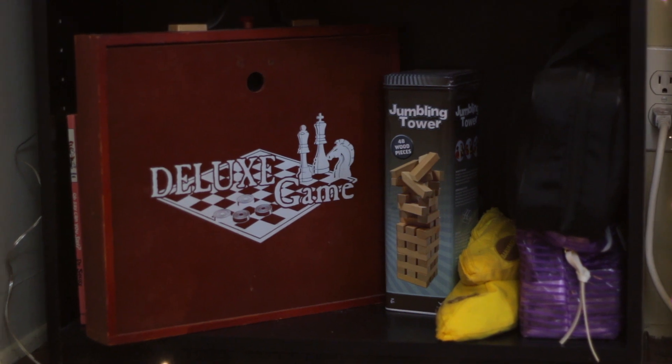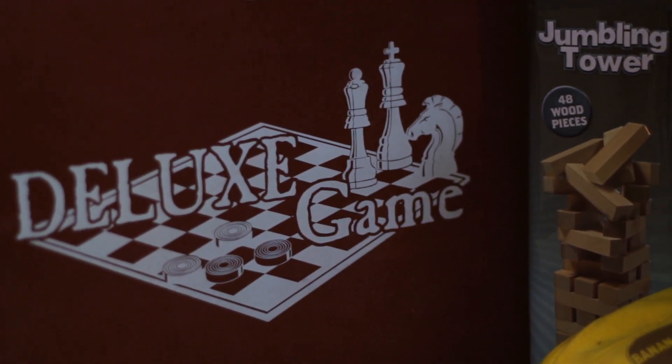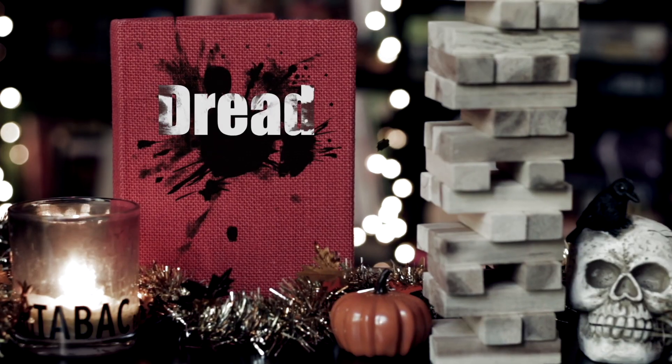Welcome to the bottom shelf. We're starting down here, friends. So these are kind of the games in general that we don't play as often and they're just kind of chilling. This is a collection of games we found at a thrift store. It has things like Parcheesi, Chutes and Ladders, et cetera. Then we have Jumbling Tower — not the name brand tower you may be familiar with. Really the only thing we use this for is Dread.